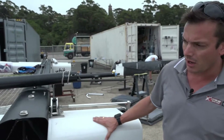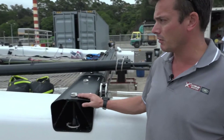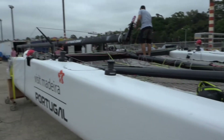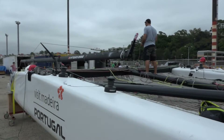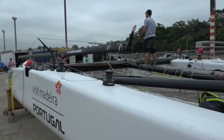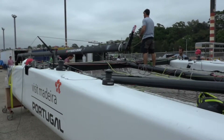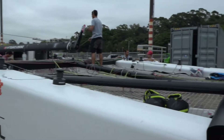The hulls are manufactured in Dubai at Premier Composites, and then the majority of the rest of the boat — the beams, the spines, the rig — are all manufactured by Southern Spars in various parts of the world. The mast comes from Cape Town, the beams come from Auckland, the spine comes from Sri Lanka, and then it's all put together as and where you need it.